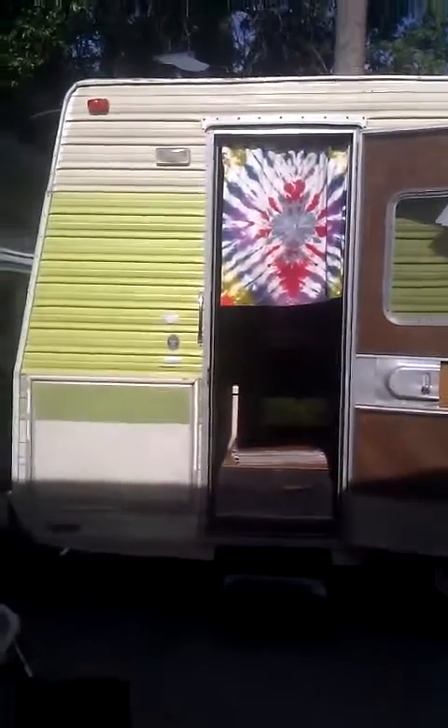Hi fans! I wanted to make a video for you of the things that we've done on the RV since we got it.